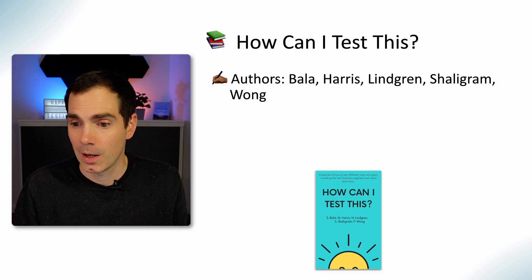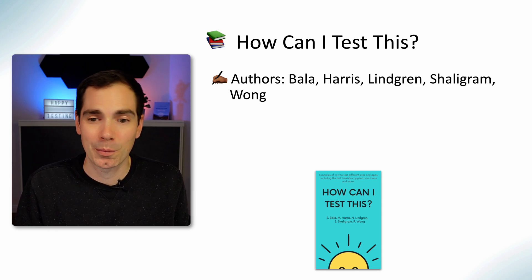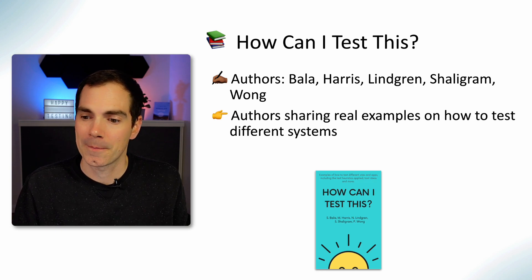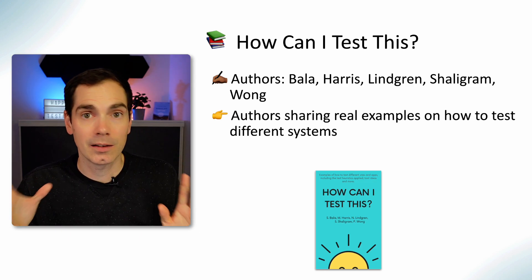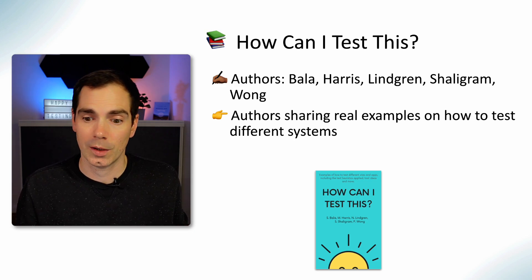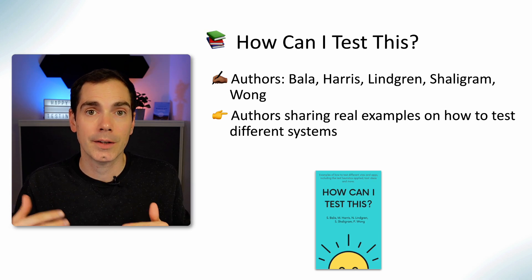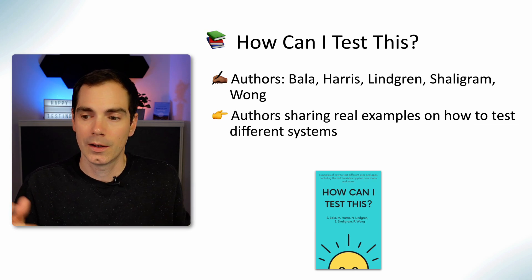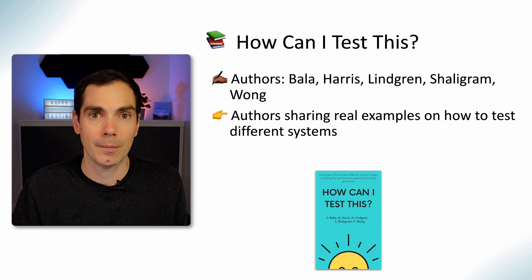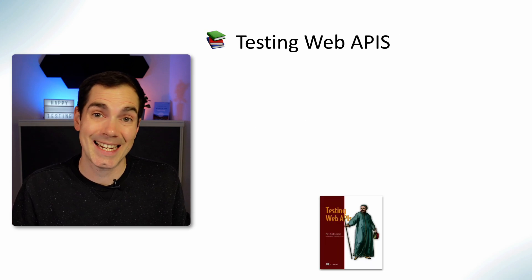Another really cool book is How Can I Test This, from Bala, Harris, Lindgren, Shelley, Graham, and Wong — too many authors to fit on the slide. It's a great book showing how people tackle real-world examples and challenges. The authors focus on specific use cases and examples they face on a daily basis as software testers. Really refreshing to read — go and check it out. I think it's also available on LeanPub.